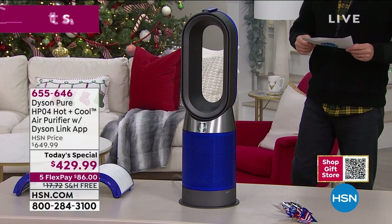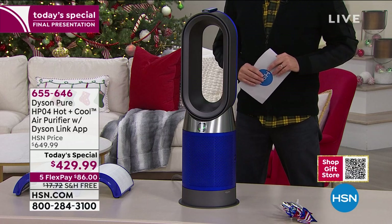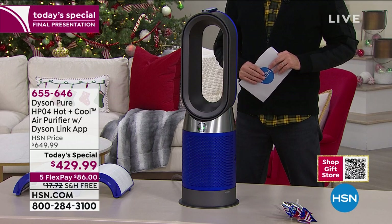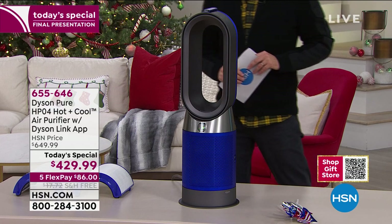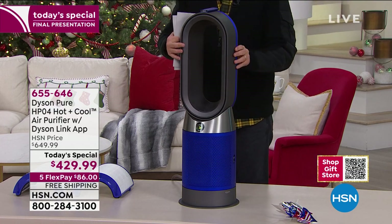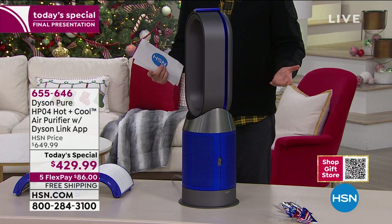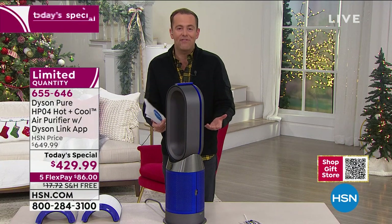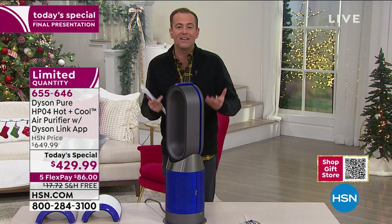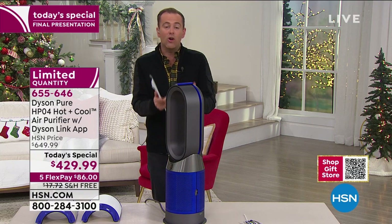You can select from zero to 350 degrees oscillation, and you can tilt it up and down. The blue was so in demand — we almost didn't even have this for the show, that's how limited they are. I love the fact that HSN even had the opportunity to order something so popular.